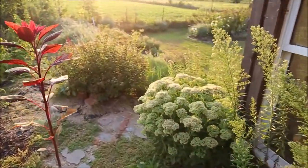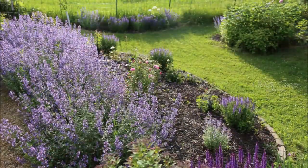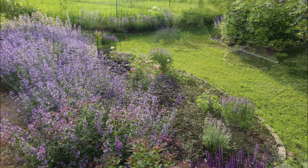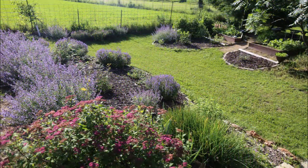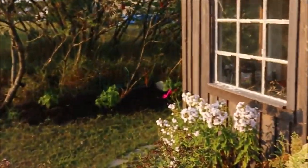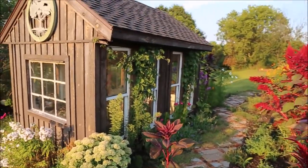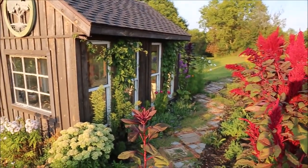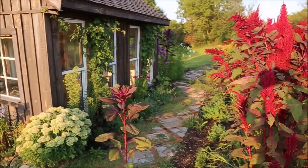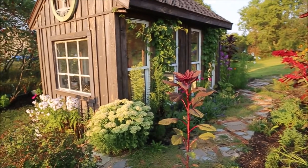A little sedum and spirea there. Here it is in the spring with the catmint, and here it is later with the spirea growing. There's a little hummingbird. This path view right here just changes probably every couple of weeks — it looks so different and beautiful to watch it change.